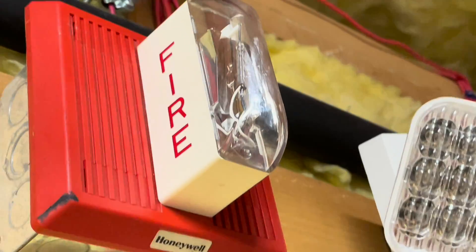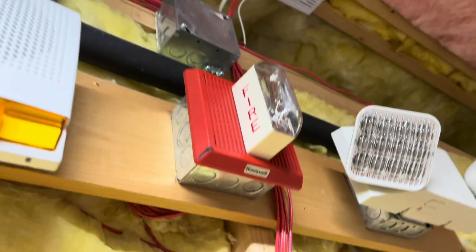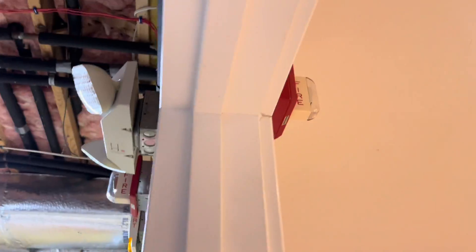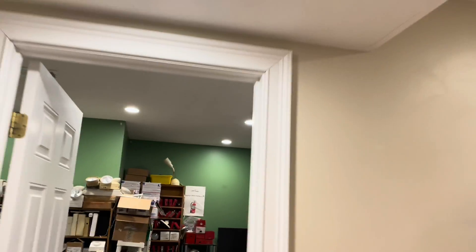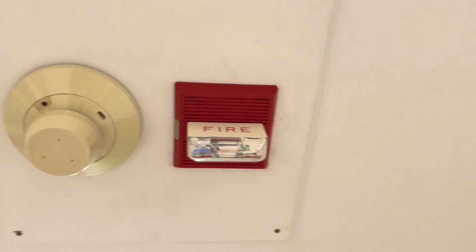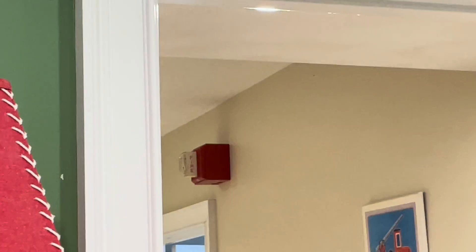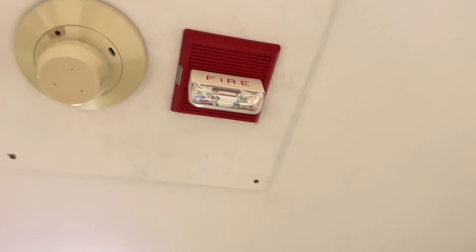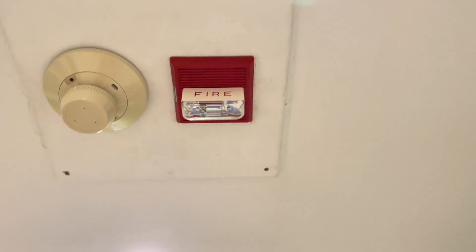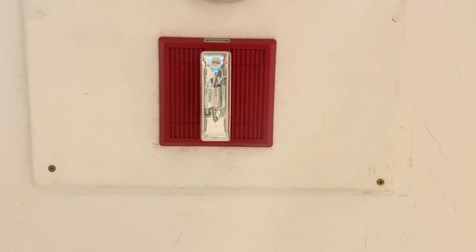Up here I have another one of these MTs — another multi-tone horn strobe, also Honeywell rebranded just to keep things consistent. So you can see either side of the wall we have this. Going into the fire museum room we have another Wheelock MT rebrand. This one has a ceiling mount strobe, so the reflector is a little bit different because it's supposed to direct light in all directions, but it's the same unit.